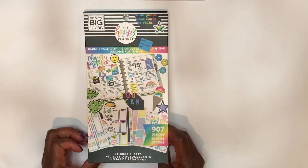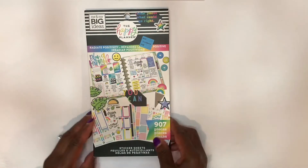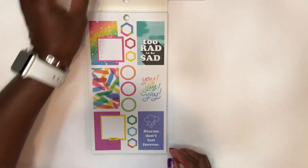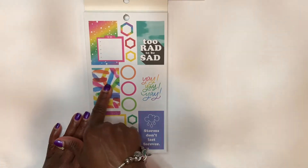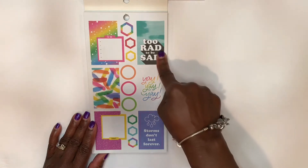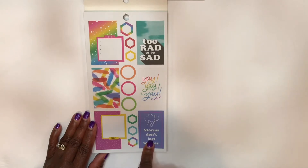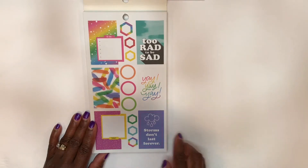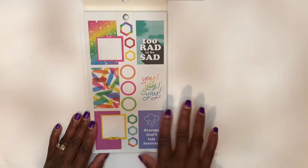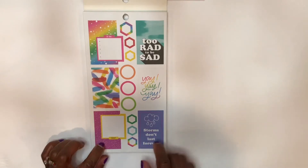I'm just taking a real quick peek and already, yep, I like the vibe of this sticker book. Love the colors — aren't they pretty? I like this sticker: 'Too rad to be sad.' And 'Storms don't last forever.' I think there's a scripture or maybe a song that says trouble don't last always. Whatever is going on that troubles us, at some point in the future it's going to pass. I'm liking that.